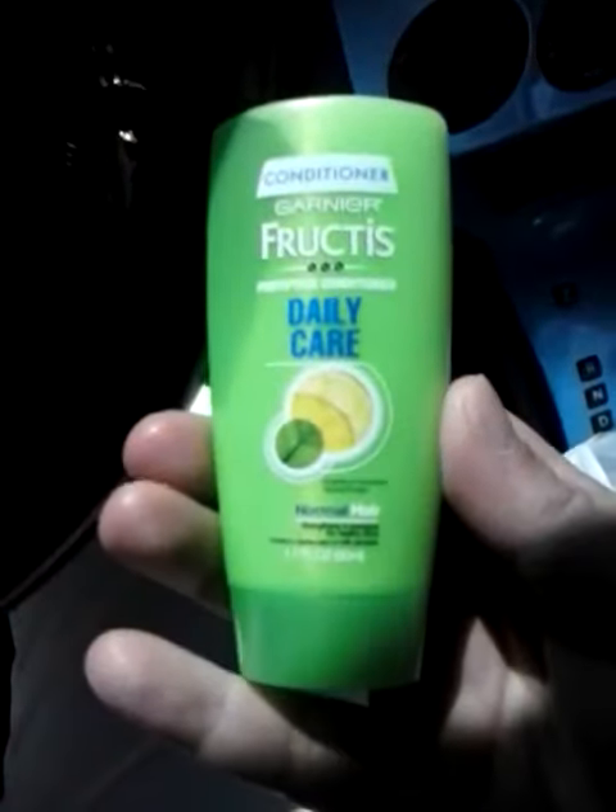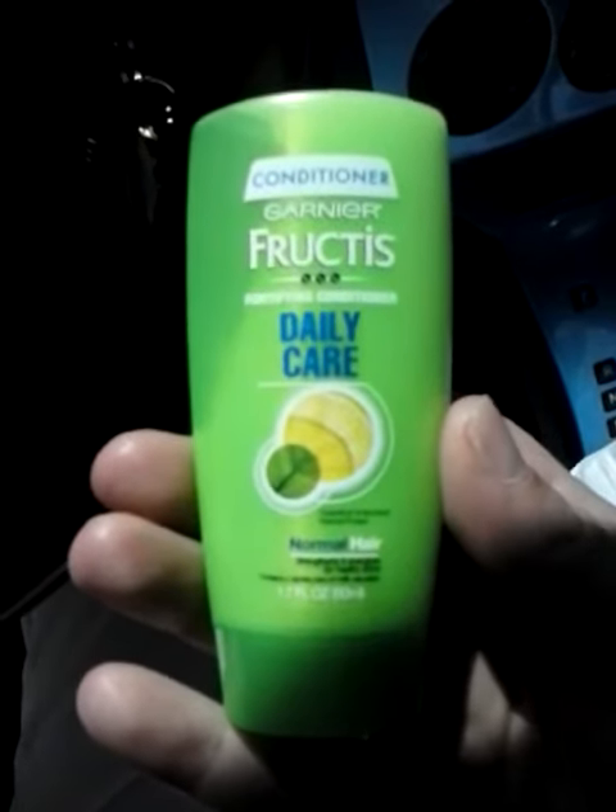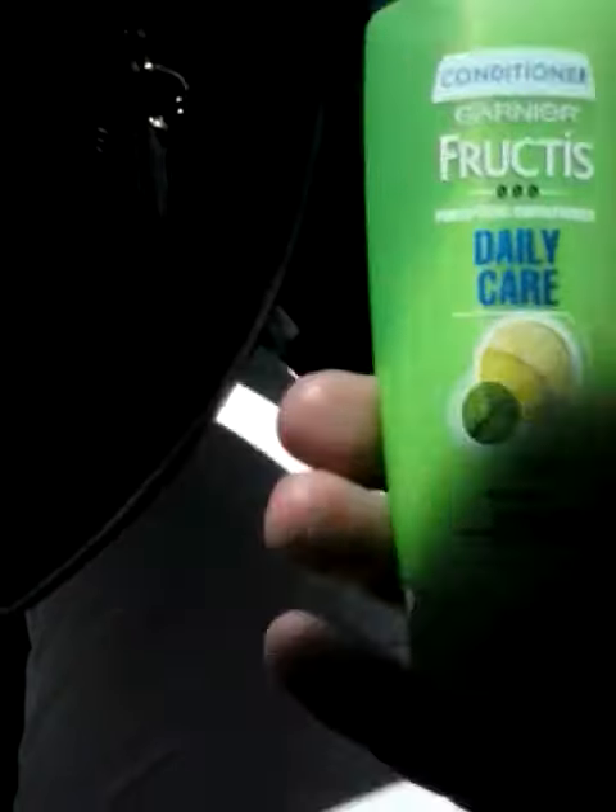I also got two Garnier Fructis — however you say it — travel-sized shampoo and conditioners.